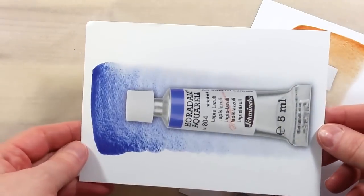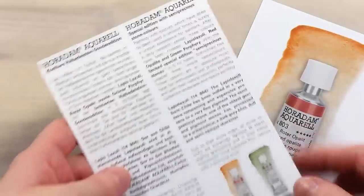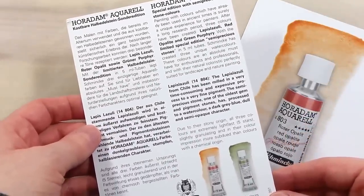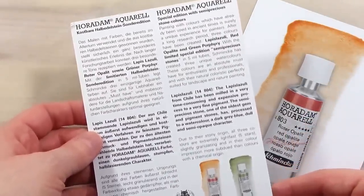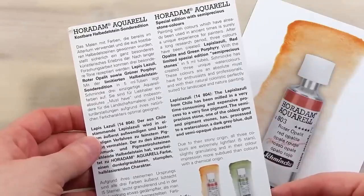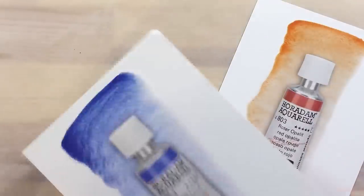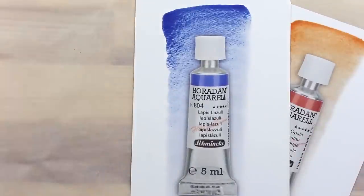Lapis lazuli: the lapis lazuli from Chile has been milled in a very time-consuming and expensive process to a very fine pigment. The semi-precious stone, one of the oldest gem and pigment stones, has been processed to a watercolor with a dark grey-blue, dull and semi-opaque character.